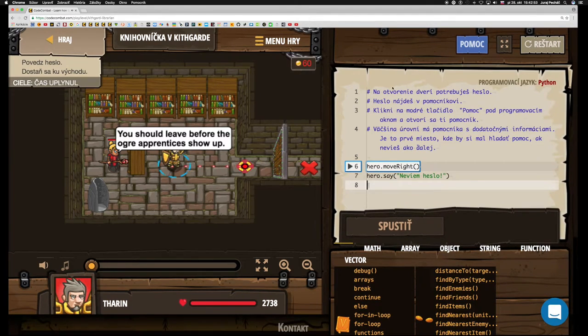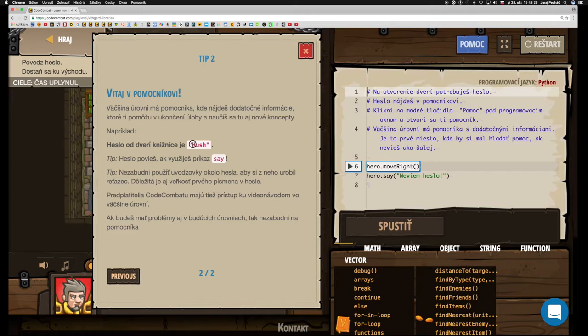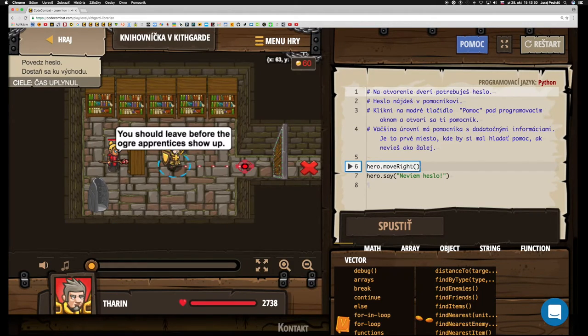Minule sme to heslo našli v komentári. A tento raz nájdeme heslo u pomocníka. Knihovnička nám hovorí, že by sme mali odísť skôr, ako sa objavia ogry účňovia. Prekvapujúco, aj deti ogrov chodia do školy. A to heslo je haš. Nie je to prekvapujúce, pretože knihovnička toto slovo asi často používa. Pst, ticho.